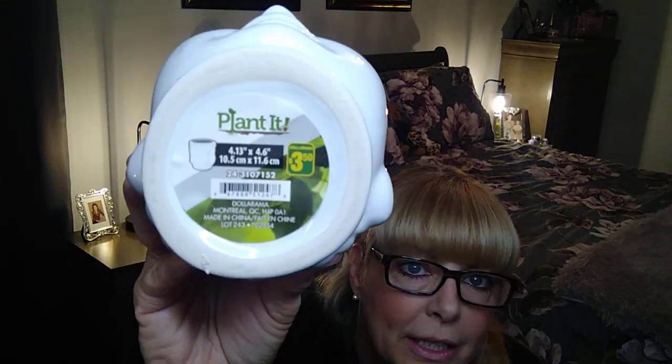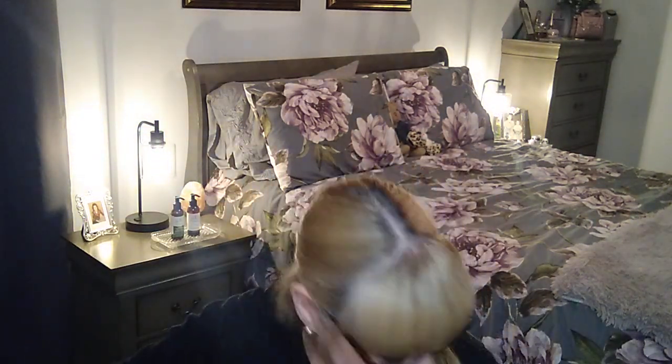Then I saw this and wanted to get one for a floral arrangement — $3.50. They had different colors and I chose white. I can't wait to put some flowers in it; I absolutely adore it. I'm going to put some foam in it and make a nice arrangement somewhere in my house.